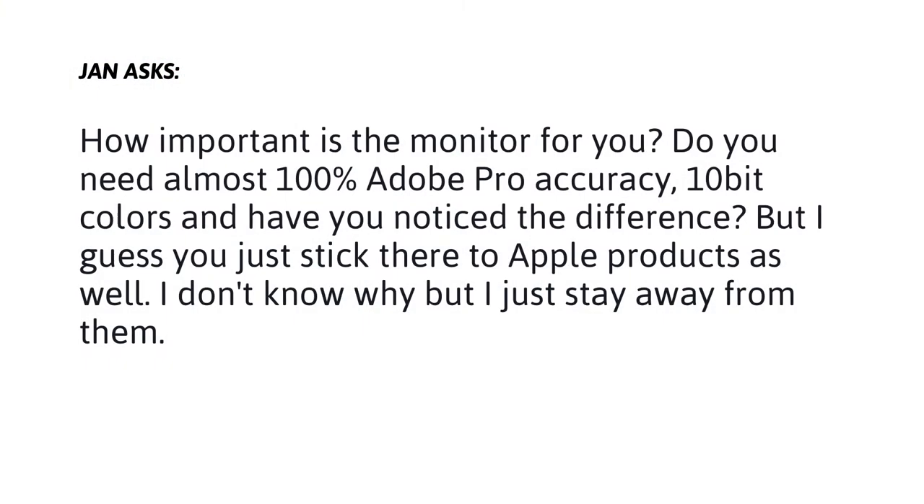Jan brought up a really interesting question today and he asks: how important is the monitor for you? Do you need almost 100% Adobe RGB accuracy, 10-bit colors, and have you noticed the difference? And I guess you just stick to Apple products as well.